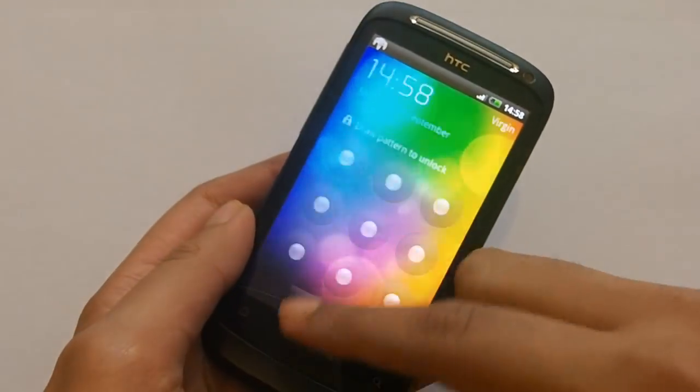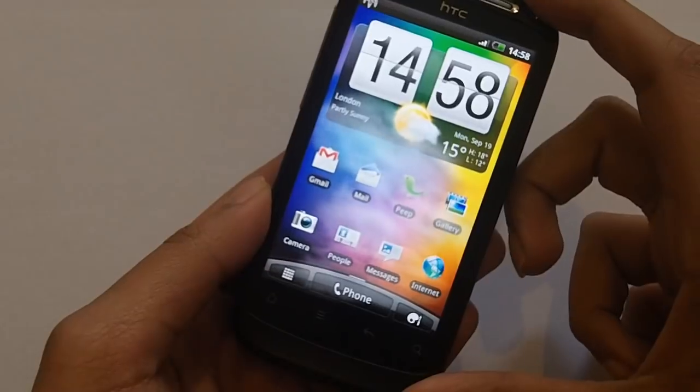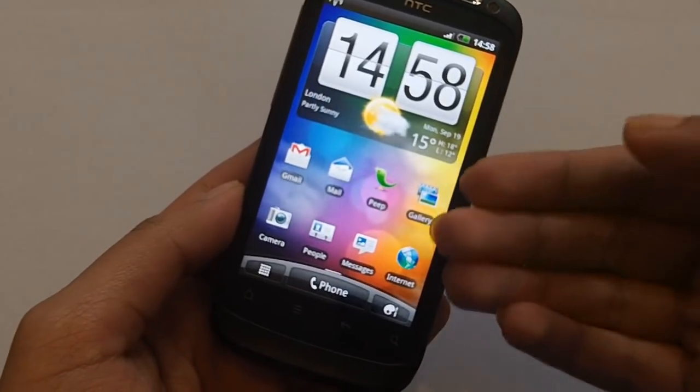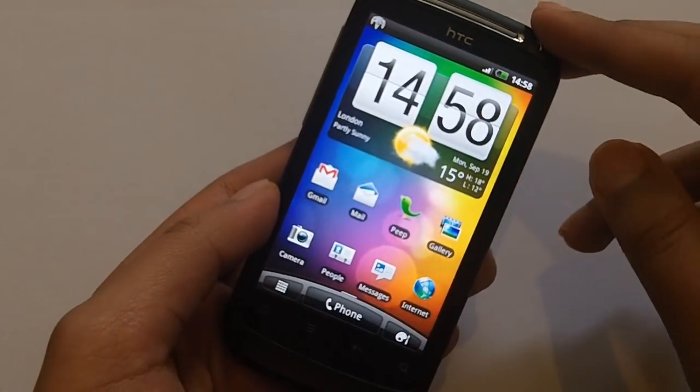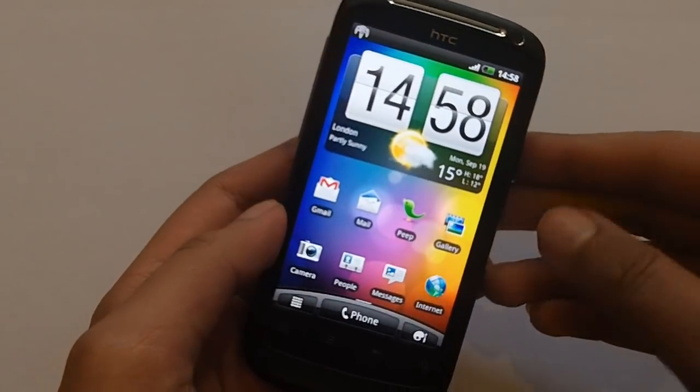If it's not an AMOLED screen but a Super LCD, that does not really make it a superior to the last device in terms of the screen. It's still a great screen, don't get me wrong, but AMOLED is better than a Super LCD.